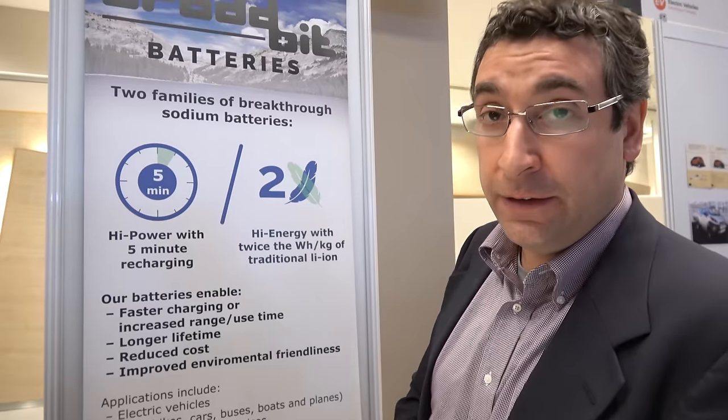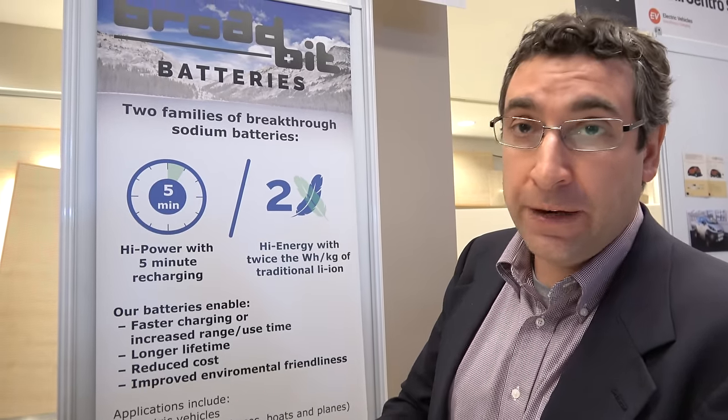How soon? We expect to be in our first demo products by the end of this year, our first specialty products by the middle to end of the following year, and high-volume production the year after. Lithium-ion is a giant business with lots of infrastructure — so how are you going to take over the whole industry? Well, lithium-ion replaced the previous battery technology, and that's what we're going to do.